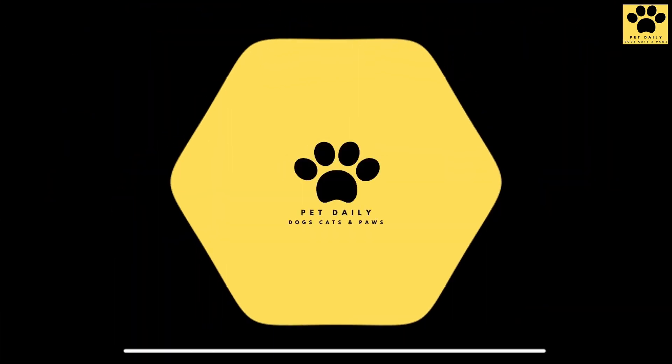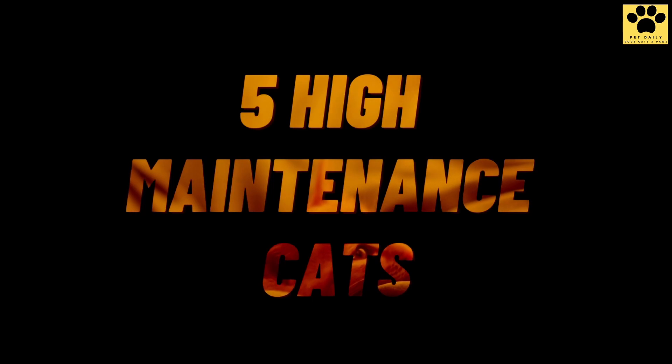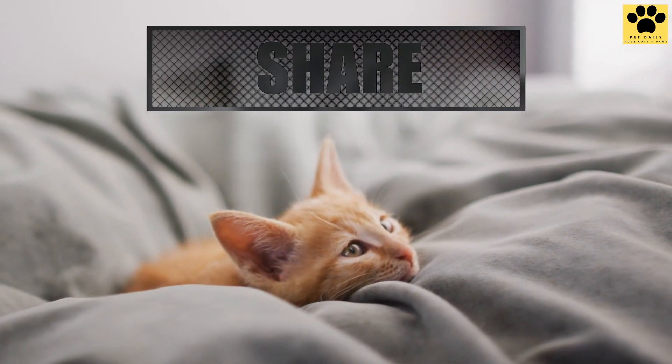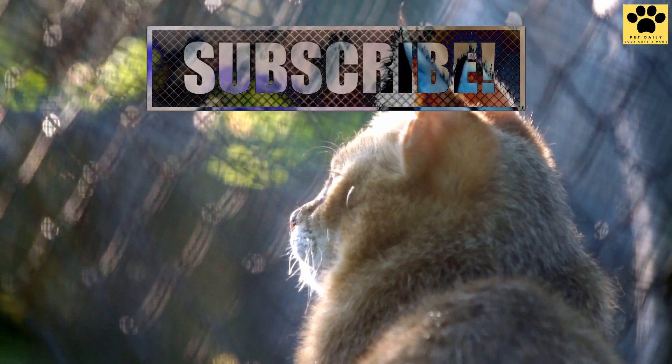Welcome to Pet Daily, your ultimate guide to all things pets. Let's talk about the top 5 high maintenance cats. But before we get started, don't forget to like our video, share our content with your fellow pet parents, and subscribe to get the latest updates.